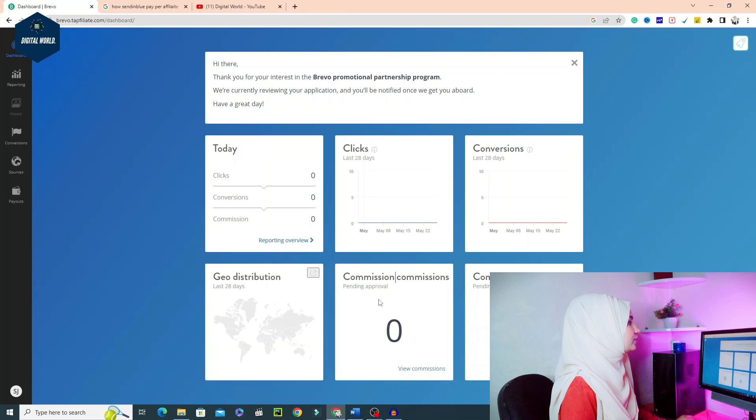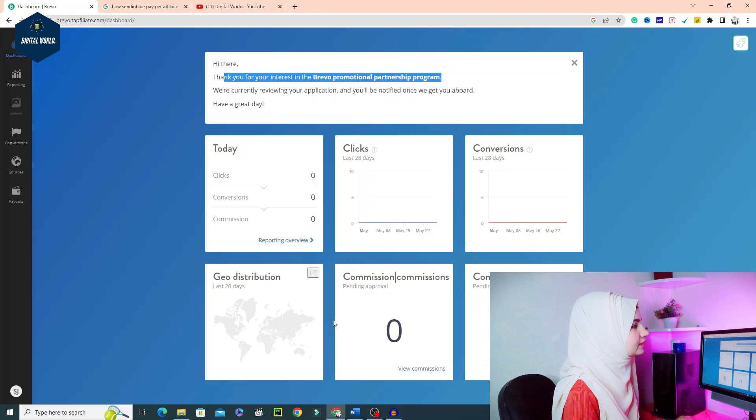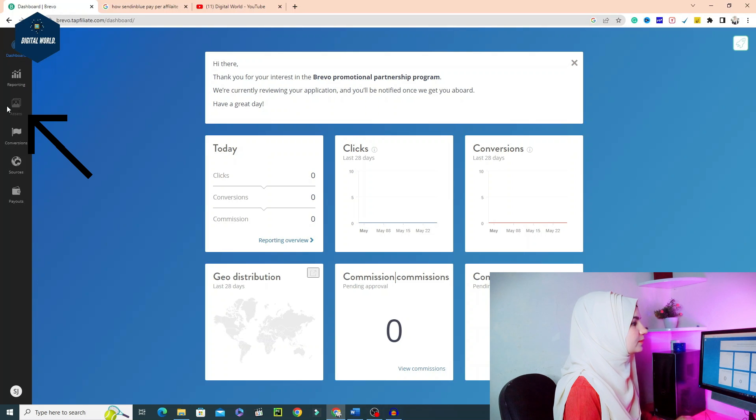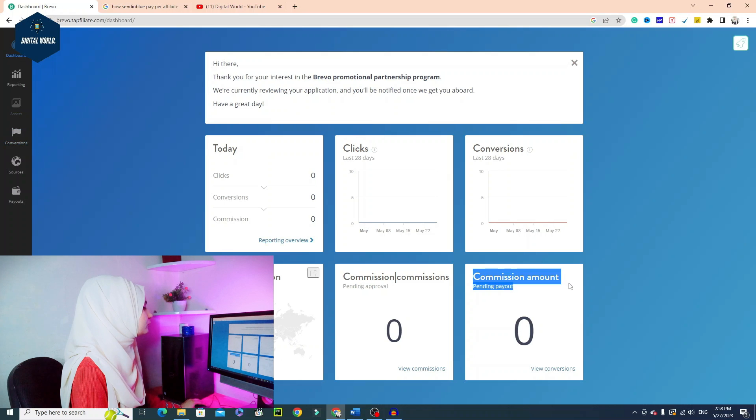After clicking the Add button, you can see that your partnership application will be processed. Once it is approved, you will see the link in the Assets section. This is the assets area — you will get your affiliate link here. In the Conversions tab, you will see how many commissions have been generated, how many accounts have been created, and the total commission amount.